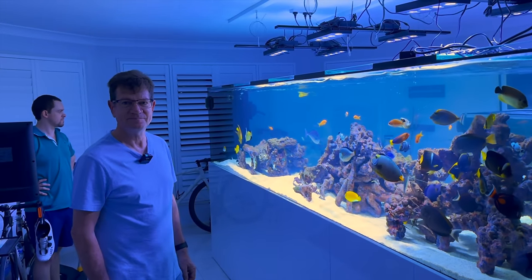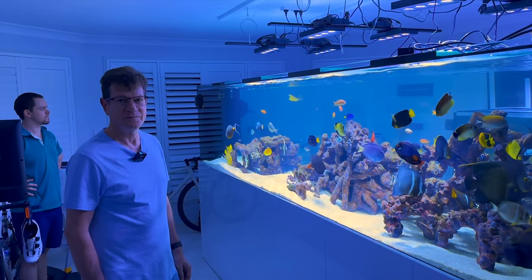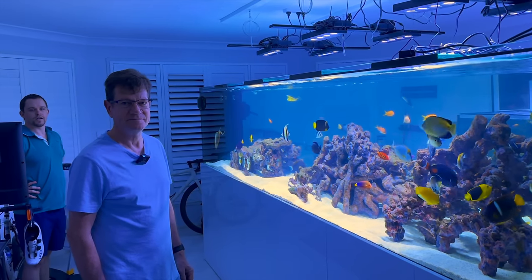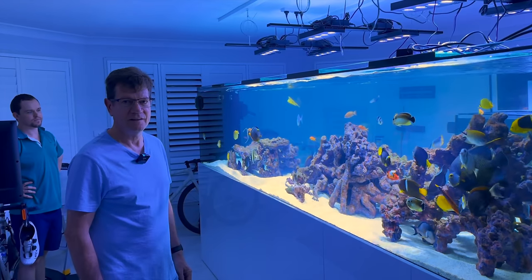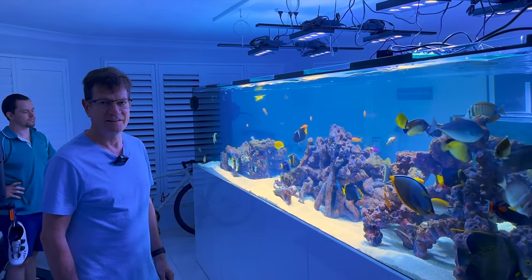I am here at Paul's beautiful house to check out this incredible fish-only system, and I've got the man himself to take us all through it. Firstly, thank you for having us here and making it possible to share this tank with the world from YouTube. Tell us about your tank — how long has it been running and what size is it?